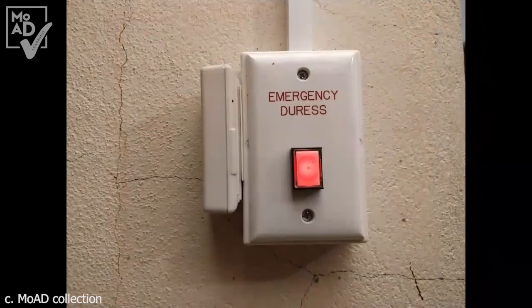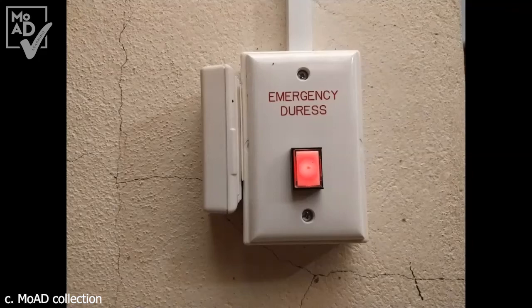Now we did put something in place to stop that happening again. We'll bring that photo up so you can have a look at it now. It's an emergency duress button, so if staff are stuck in a safe anywhere throughout the building, they can press that button.